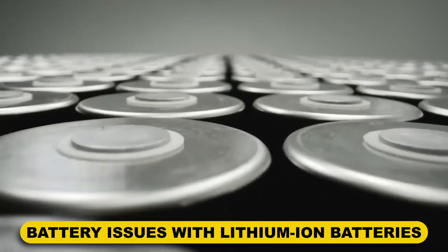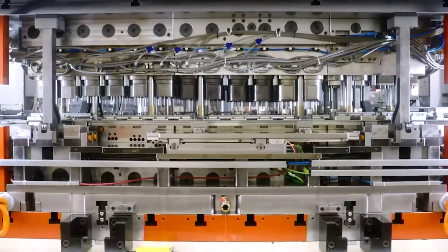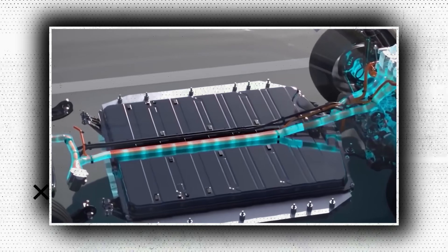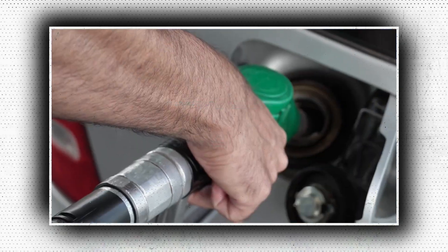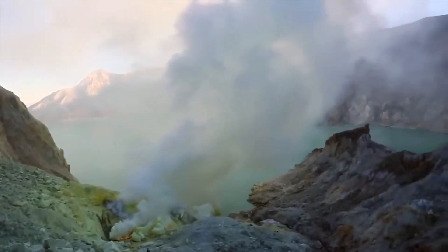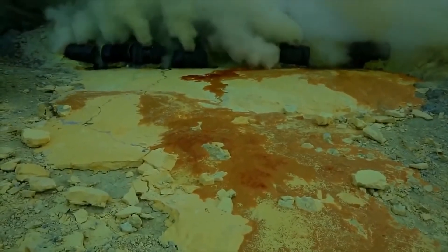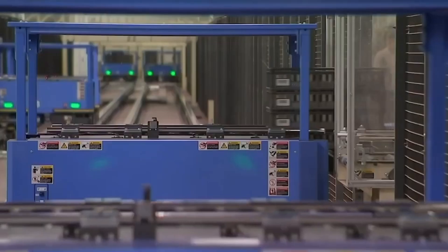Lithium-ion batteries are commonly utilized for EVs due to their high energy density. They are typically chosen above alternative solutions because they are efficient and work well in hot temperatures, and their use can undoubtedly reduce fossil fuels. However, there is a problem: nickel, manganese, and cobalt are just a few of the rare and hazardous metals they frequently employ.